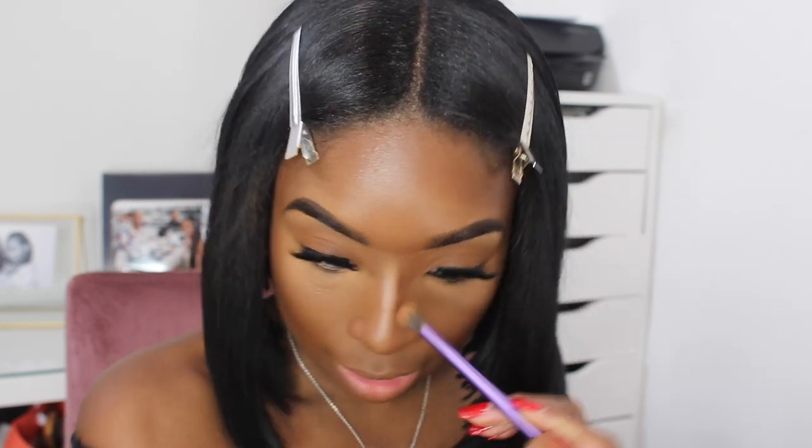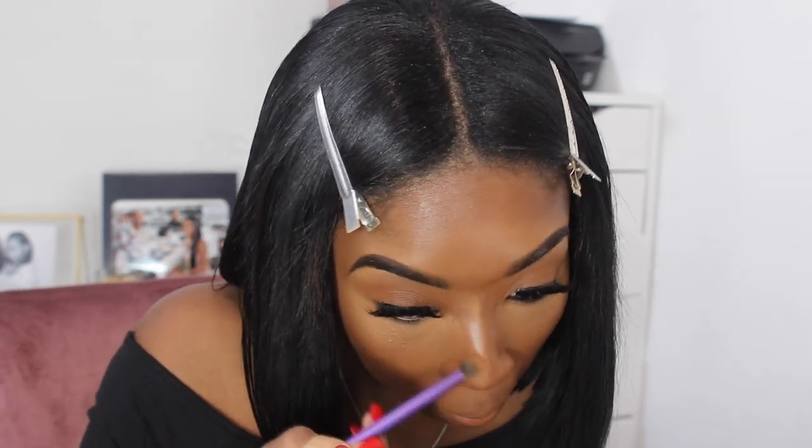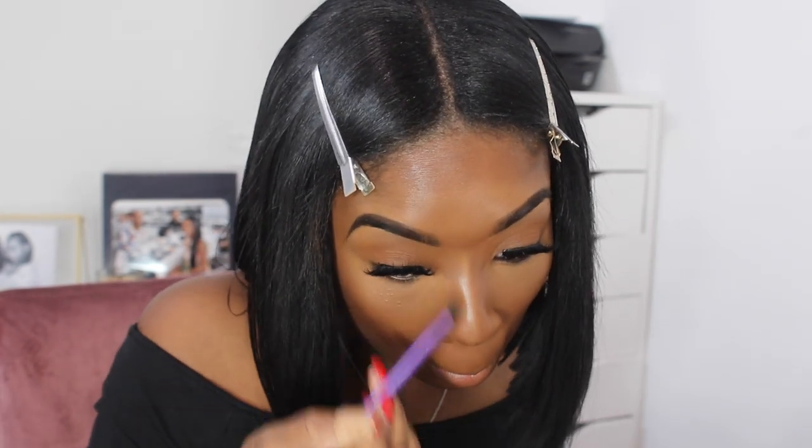Now you see me coming in with my small blending brush just to blend out those light contour lines over my nose. This really helps make it way easier to blend. Some people like to use a beauty blender, but this is just easier for me so this is what I use.